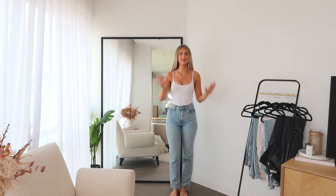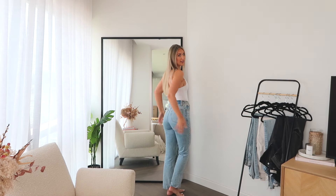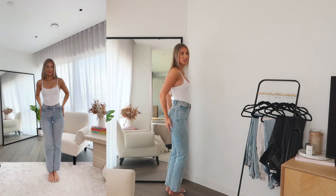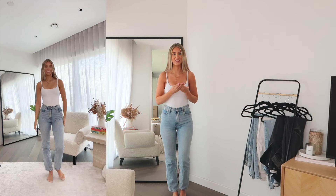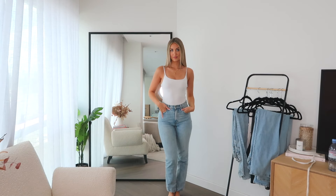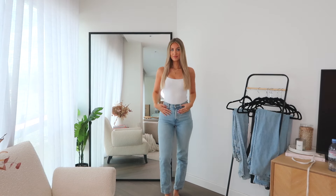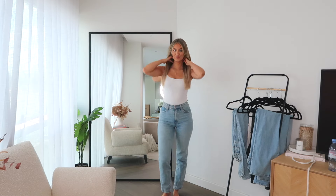I think they're really flattering — they create that hourglass figure even if you're not. I'll put them in the description box, but I think they're the perfect pair of jeans. Look at the fit, they flatter your bum so much. The Abercrombie Curve Love range will never fail you. They're super comfortable, quite stretchy, but also really good quality. I've had these for about four years, washed them a lot, and they still hold up so well.